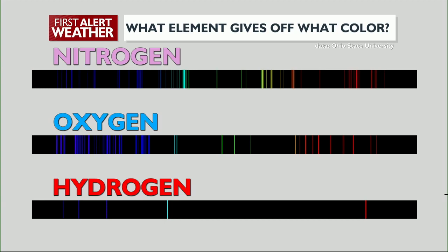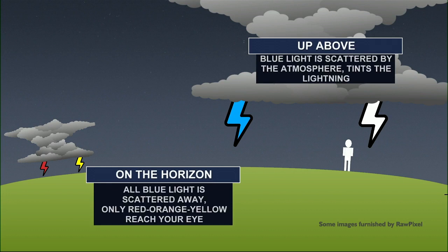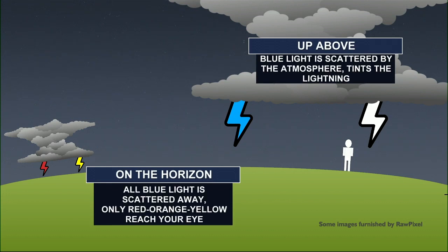Second, like what happens with sunlight, the atmosphere is very good at scattering different colors, including blue, as the light travels to your eyes. If the lightning is close by, there's not much scattering, and the bolt is going to be white — and very close and very scary. Further away and higher in the sky it will be blue, just like a midday sky. Far away and low on the horizon, it's going to give off those shades of red and yellow, like a sunset.